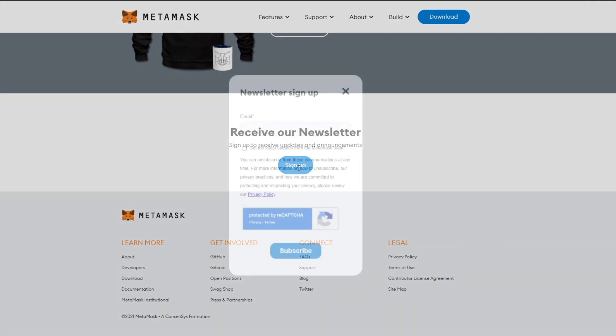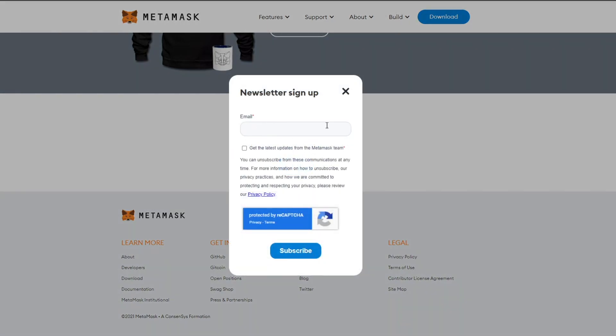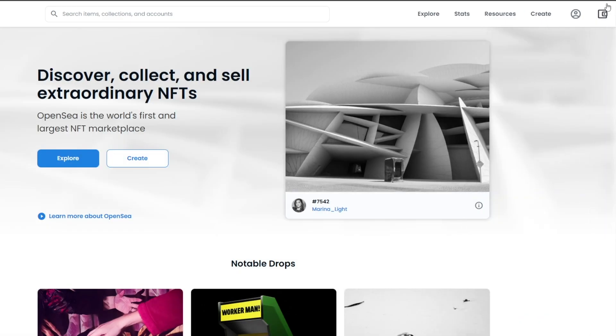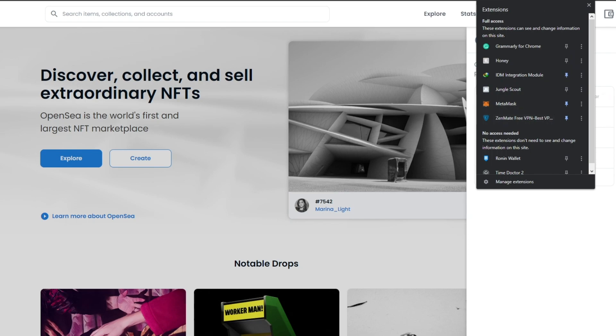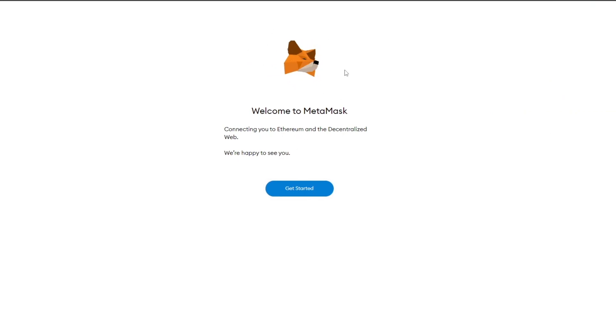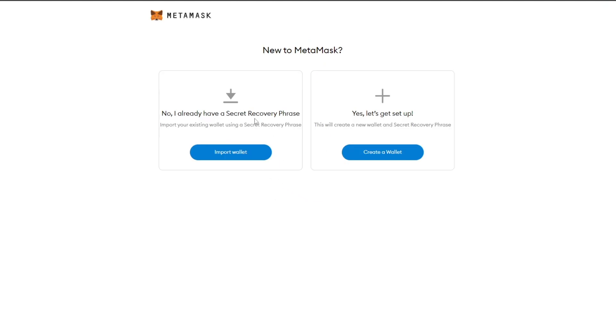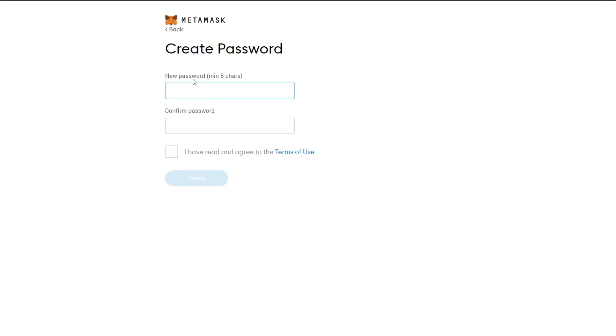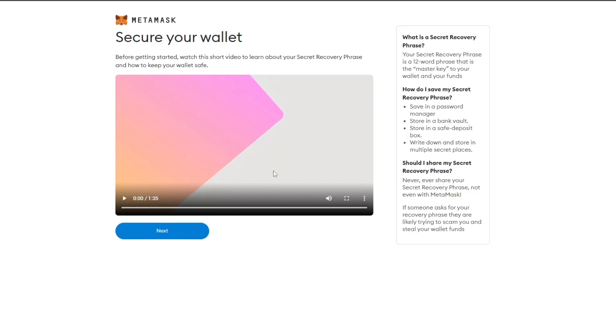Once installed, you can sign up by clicking the sign-up button. After installing it on my Chrome browser, click the wallet again and choose MetaMask. Pin your MetaMask wallet and click on 'Get Started'. You can import a wallet using the secret recovery phrase or create a new wallet. Click 'Create a New Wallet', click 'I Agree', and enter a password, agree to the terms, and click 'Create'.